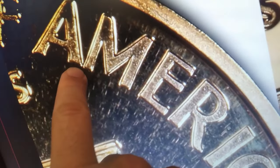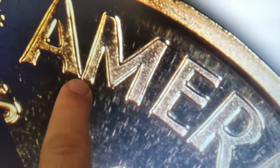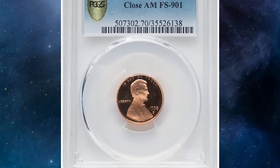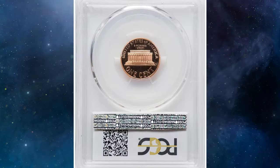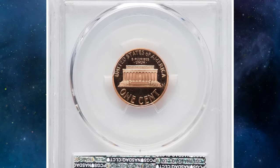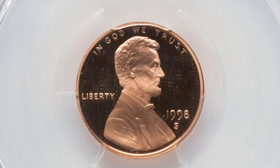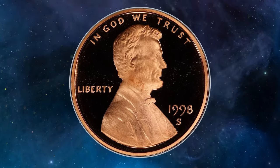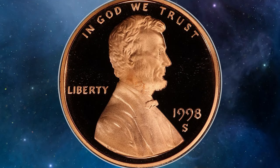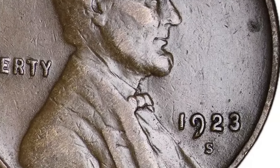With around 100 known examples, this variety stands out and can even be seen with the naked eye. An example of this variety commands hundreds of dollars, with high PR69 Deep Cameo condition coins fetching thousands. PR70 Deep Cameo gems are exceptionally rare and highly sought after. One such specimen was sold for an impressive $5,160.